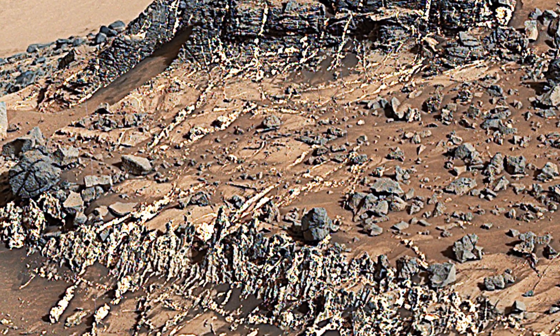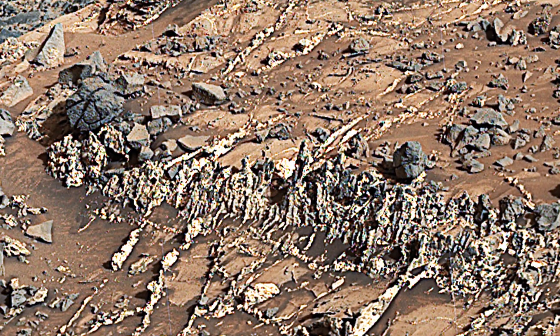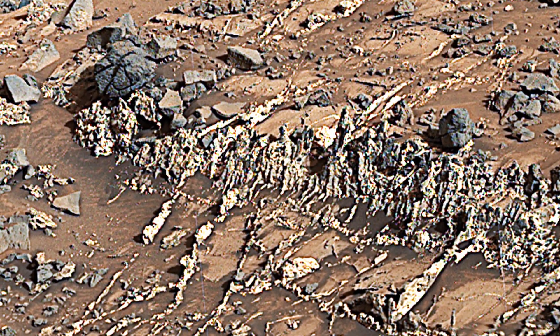The images were taken by Curiosity's Mast Camera on March 27, 2015, and color adjusted to resemble Earth-like daylight.